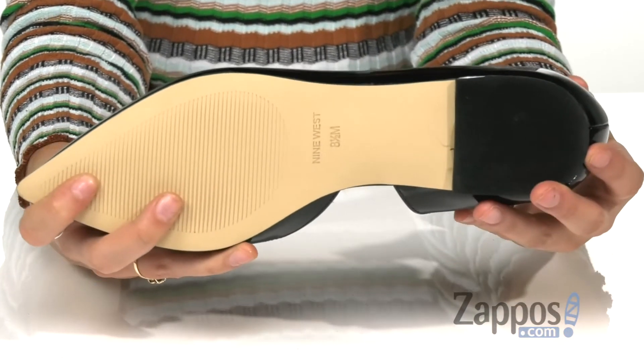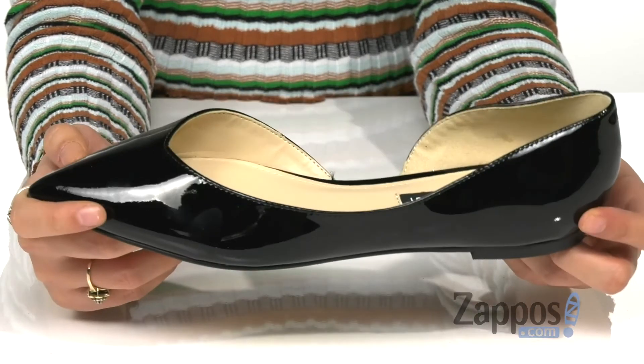This is all on top of a synthetic outsole. Add a touch of sleek and sophistication with these shoes by Nine West.